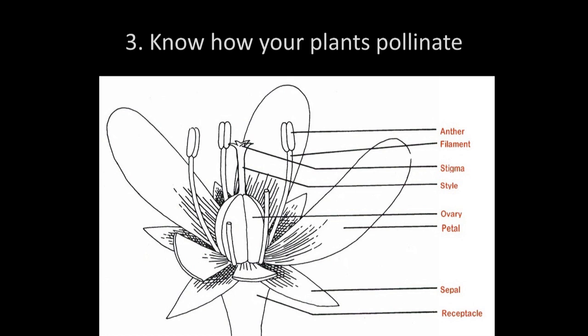The third thing to know is how your plants pollinate, because if you know how they pollinate, you'll know how to prevent cross-pollination. When I talk about pollinating, I'm talking about how the pollen gets from the anther to the stigma — the female part of the flower. Plants have a number of ways of doing this, some more conducive to cross-pollination and some less.